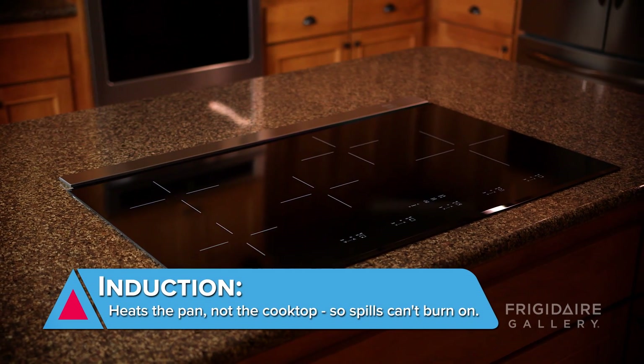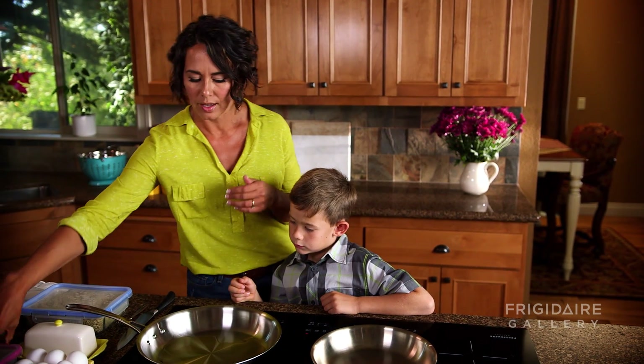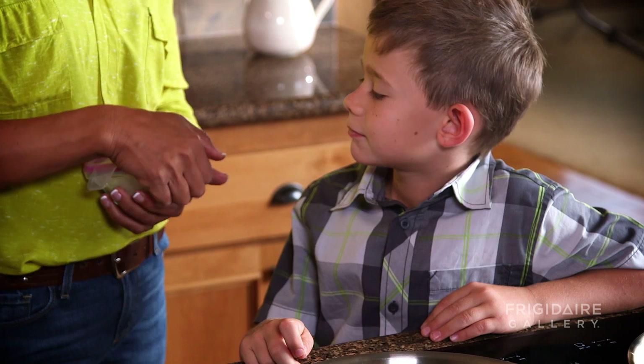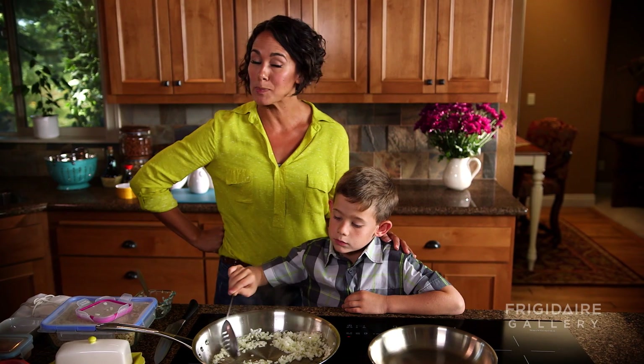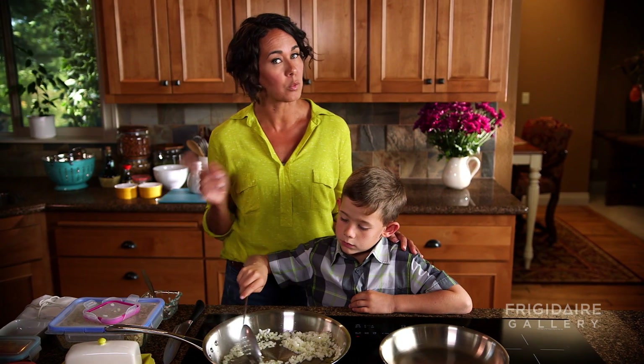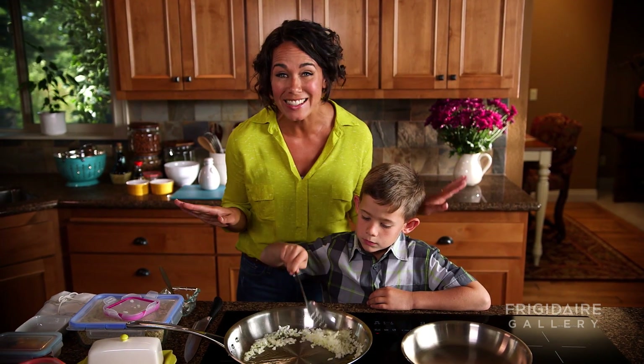This cooktop puts me at ease when I want to incorporate my kids in the kitchen. He can just be with me and help me get cooking. You can just pour it right in. Here's his pork. Perfect. And if any spills happen while we're in the kitchen together — which they will with kids by your side — no worries. Nothing's going to bake on.